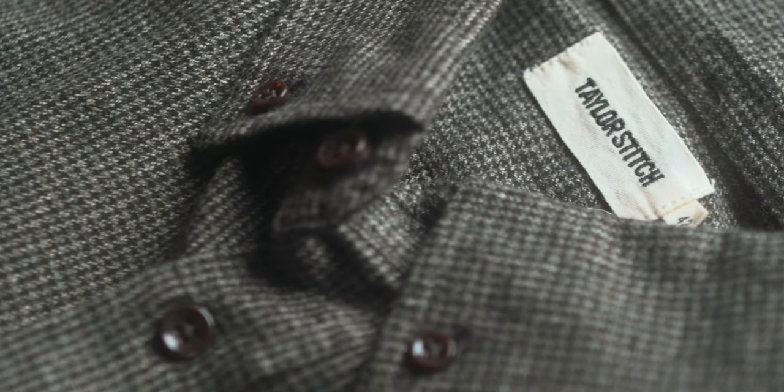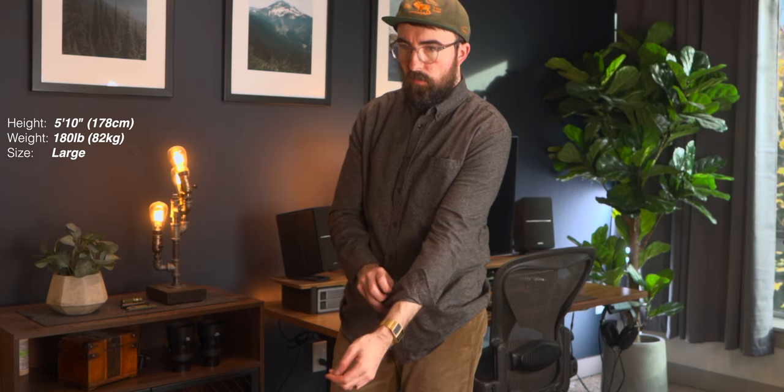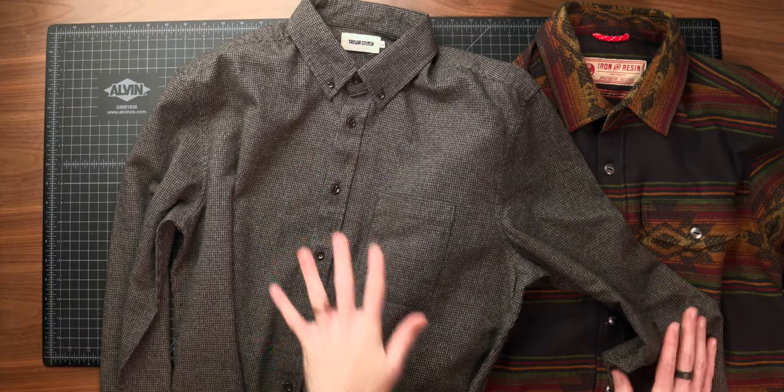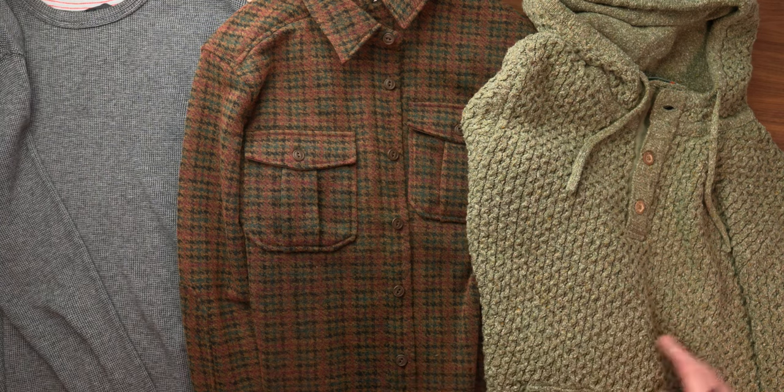Last but not least in the shirting category is Taylor Stitch — one of their big staples, the Jack shirt in dark forest houndstooth. This is definitely a lighter weight piece, a five ounce flannel, so it feels more like a standard classic button-up. You could wear this outside of fall and winter too — it's a really nice light layering piece if you're looking to add style without overheating. Love the houndstooth texture and fabric.